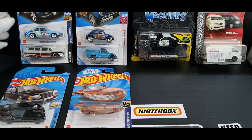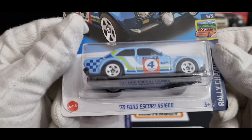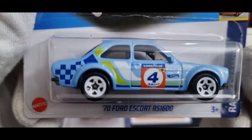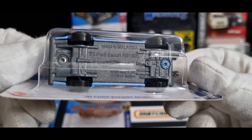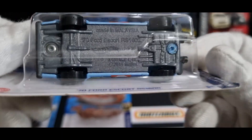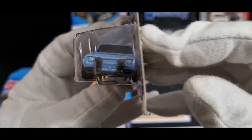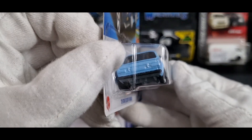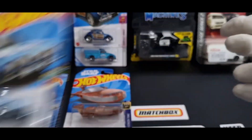Then I moved on to Kmart where I picked up these three. I got this old Ford Escort from 1970 — RS 1600. Copyright 2014 I think it says, number four. It's got driving lights and a checkered pattern on the roof, no rear light details. So yeah, there's that one.